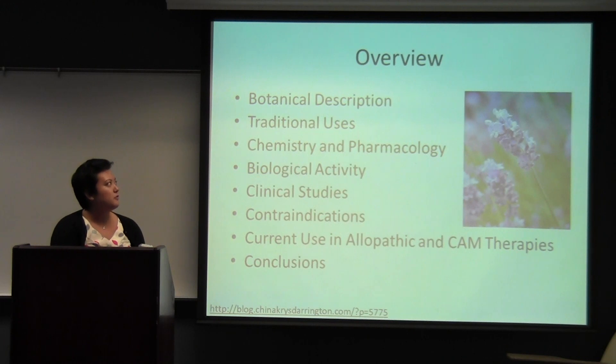Just a quick overview. I'm going to go through the botanical description, traditional uses, chemistry and pharmacology, biological activity, clinical studies, contraindications, current use in allopathic and CAM therapies, and finish things off with conclusions.